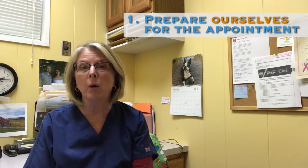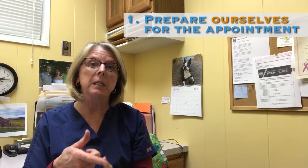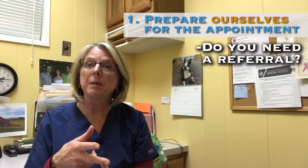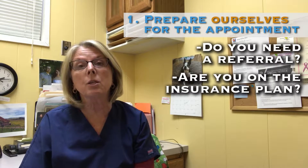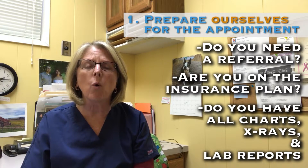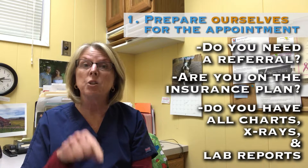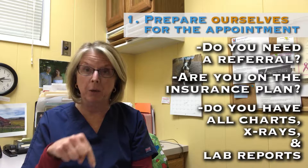There are appointment times with us, and there are a couple of things that if we just make sure we do for every appointment a patient has, they're going to be happier, and so will we. First, we need to be prepared for that appointment. We need to understand what is our part — whether we need to get a referral, whether we need to make sure that we're on the insurance plan, whether we need to make sure that we have their x-rays, MRI, CT scan, lab reports — whatever it is that is the practice's responsibility to have ready for that patient's appointment, it better be done.